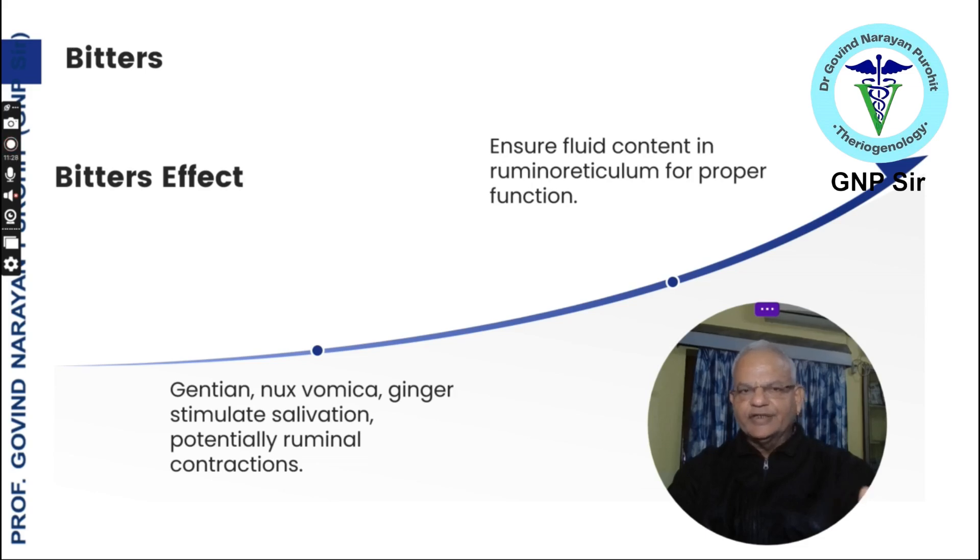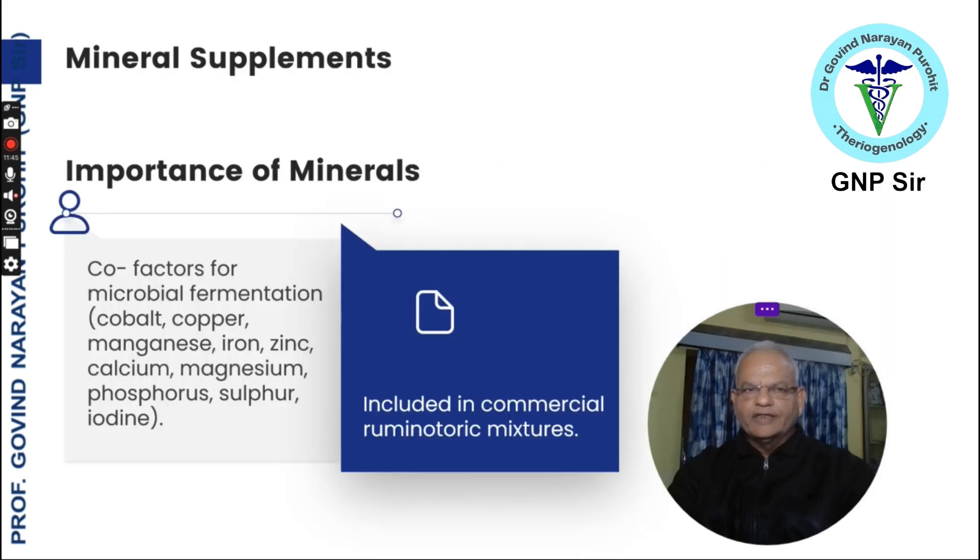Bitters like gentian, nux vomica, and ginger stimulate salivation, potentially stimulating ruminal contractions and ensuring fluid content in the ruminoreticular for proper function. Mineral supplements — co-factors for microbial fermentation — include copper, cobalt, manganese, iron, zinc, calcium, magnesium, phosphorus, sulfur, and iodine. These are generally included in commercial ruminotoric mixtures, but will not provide immediate ruminotoric action.